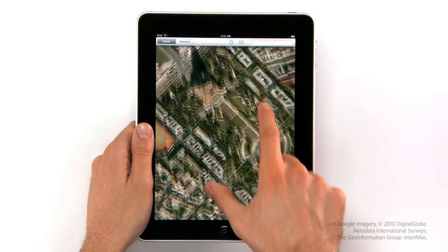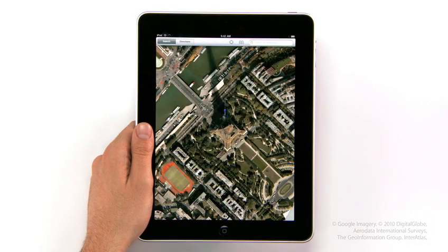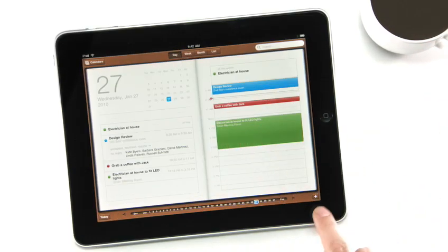We also built an incredible Maps application on here. It's really fast. And we created a calendar application like nothing you've ever seen on a computer before.